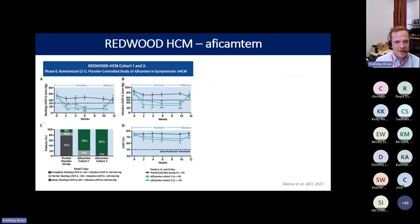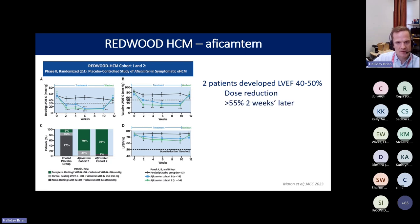There is now another cardiac myosin inhibitor in phase 3 clinical trials — Aficamten, developed by a different company. Their phase 2 trial, REDWOOD HCM, showed similar results to the Mavacamtin phase 2 and 3 data: reduction in LVOT obstruction in both dosing cohorts and a reduction in LV ejection fraction consistent with the mechanism of action. Two patients developed transient EF reductions that resolved two weeks after a dose reduction.